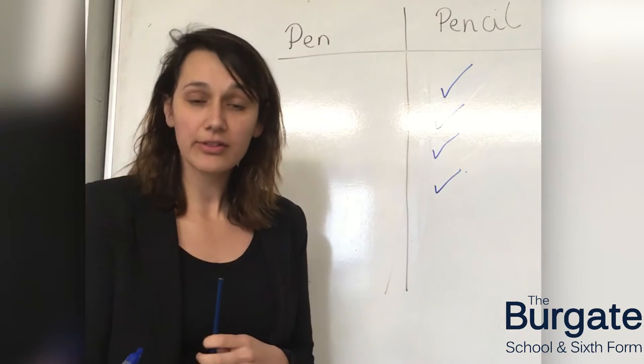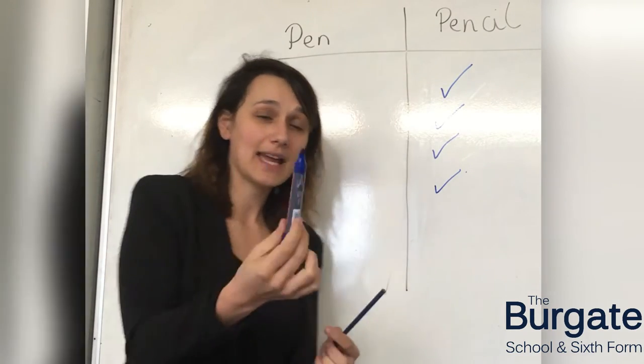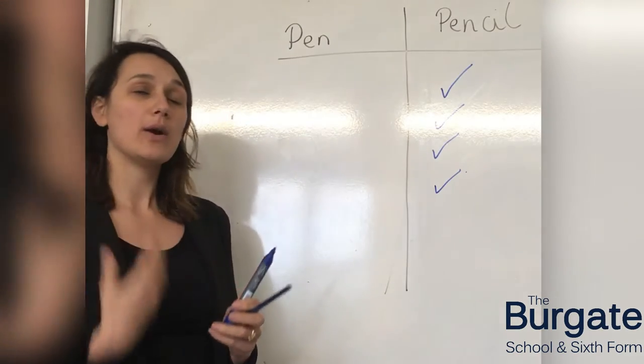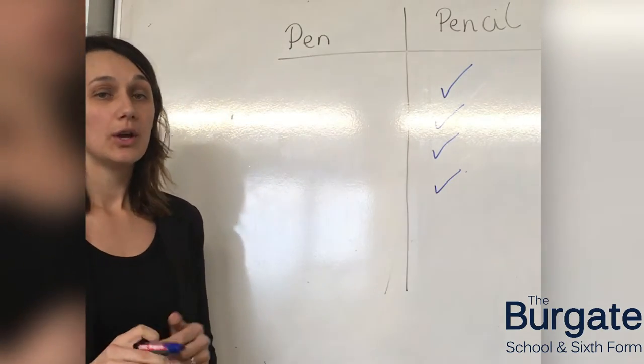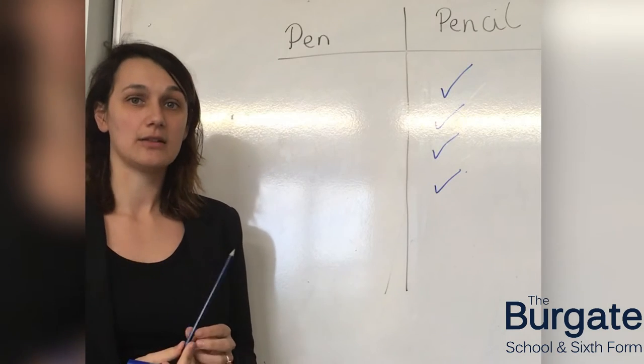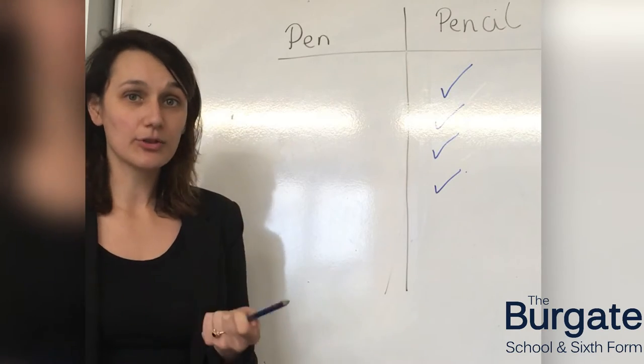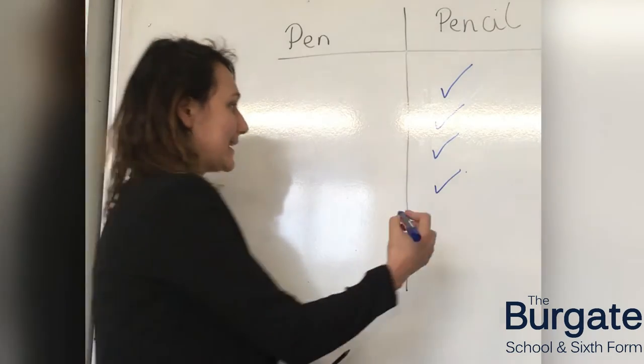The fifth reason is that pens can contain oil. Thinking about the life cycle of the planet and where oil comes from — that is a fossil fuel — whereas a pencil does not contain that. So in terms of using up resources in the world, a pencil is definitely a better option for the planet as a whole.